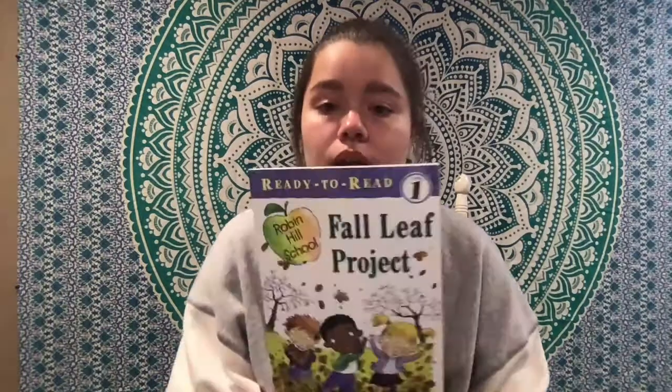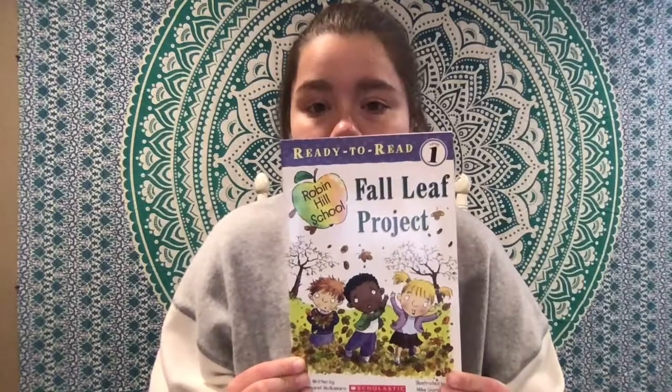Orange, red, yellow, maybe some purples too for leaves. Well, I'll be reading you Fall Leaf Project, written by Margaret McNamara, illustrated by Mike Gordon.